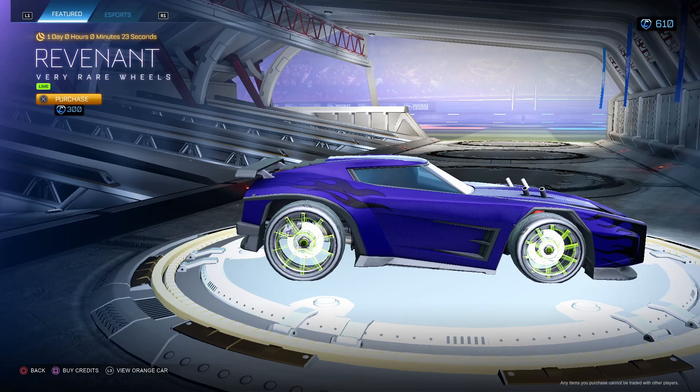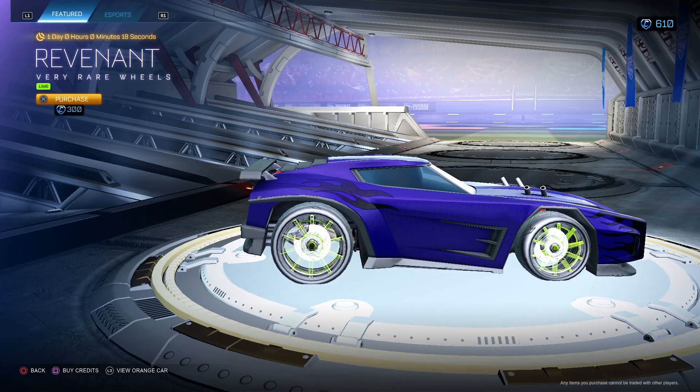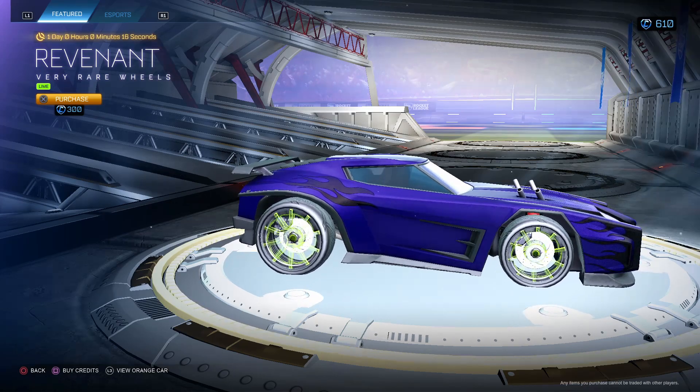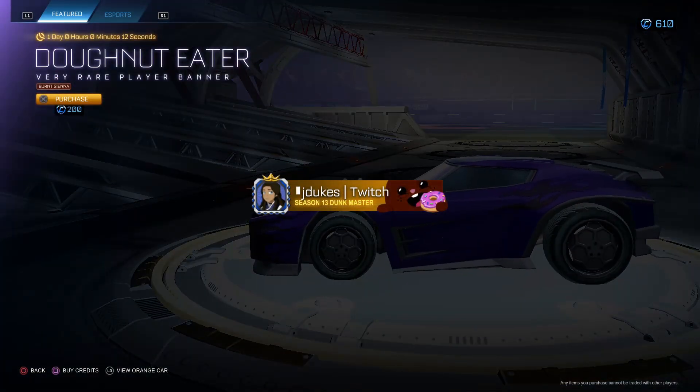Renovant lime wheels for 300 — not a big fan of these wheels either. They do look good from the back, they look like a regular wheel, but I don't like how they look from the side and the overall wheel design. For 300, gotta say no. There are much better wheels for 300.